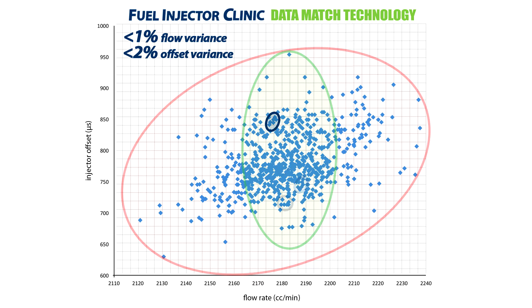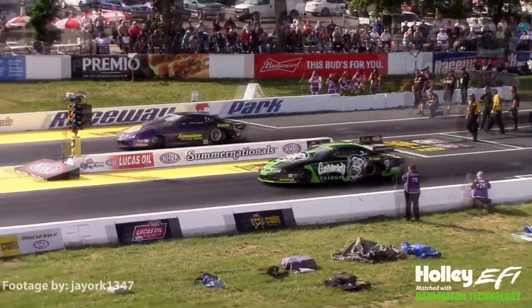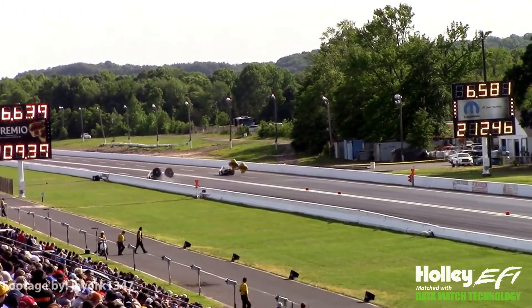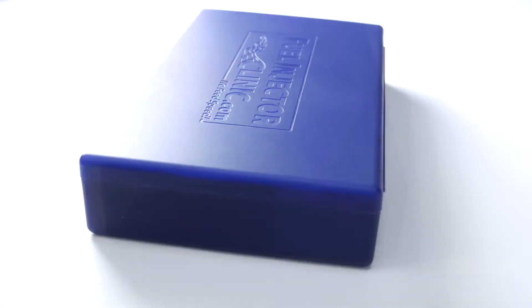This precise matching optimizes the injector set for ease of tuning with great results, from smooth idle all the way up to full throttle performance. This level of matching has attracted partners like Holley Performance, who utilize Fuel Injector Clinic's Data Match Technology in the injectors being used in all Pro Stock race cars.